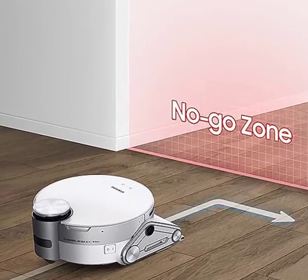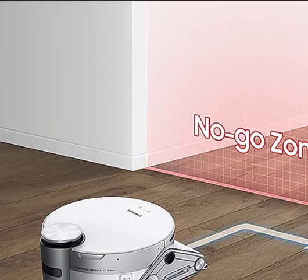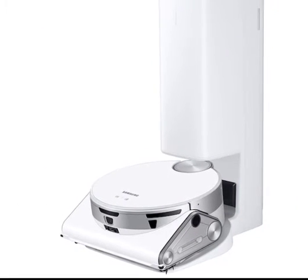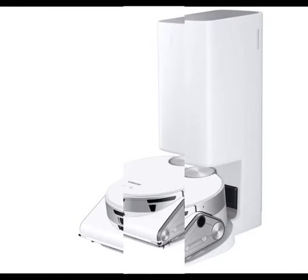JetBot AI Plus, a robot vacuum cleaner from Samsung, has been released. It's the world's first robot vacuum with an active stereo 3D sensor that correctly scans a large area to avoid tiny, hard to detect items on the floor, according to the company.